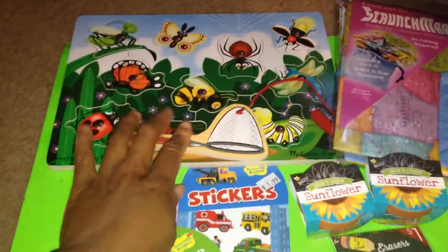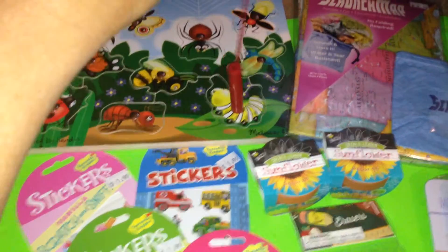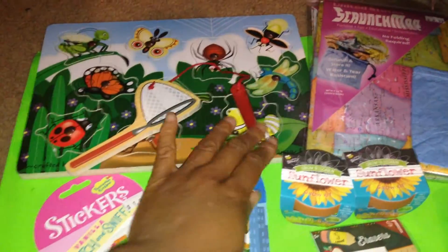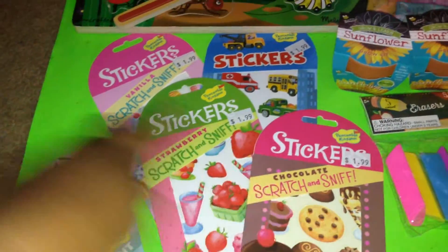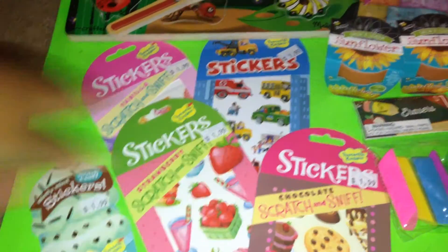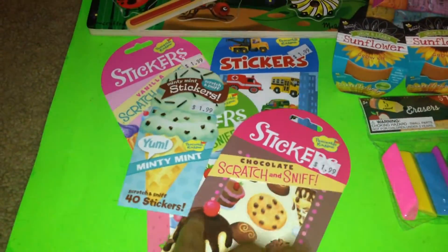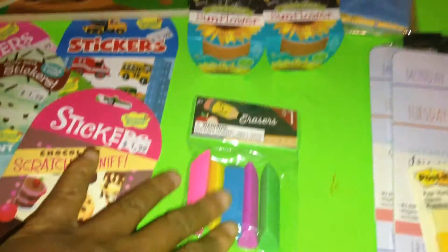From the local teacher's store, I picked up this magnetic puzzle. I thought this would be great for eye-hand coordination and also for a gym activity. I also got these scratch and sniff stickers — vanilla, strawberry, chocolate, vehicles, and mint. My daughter loves stickers of any kind.